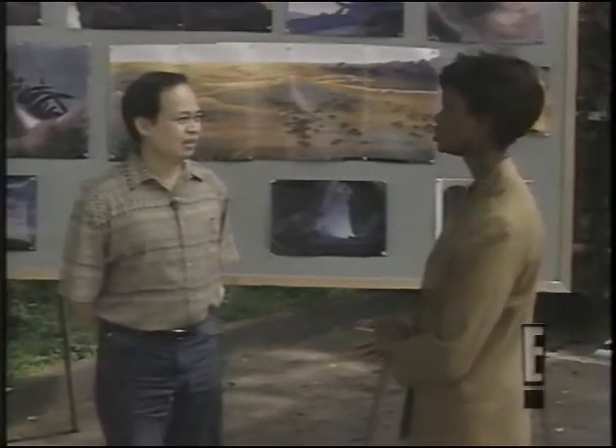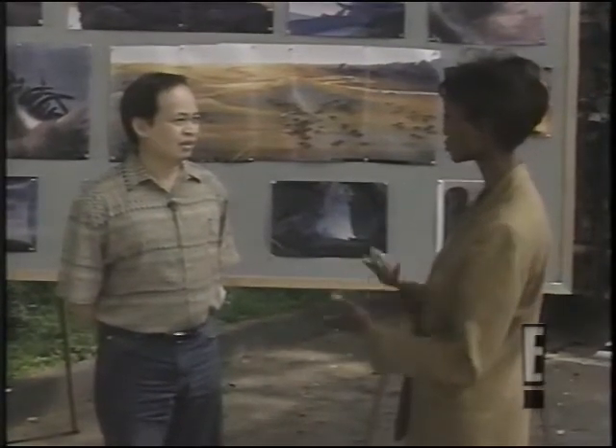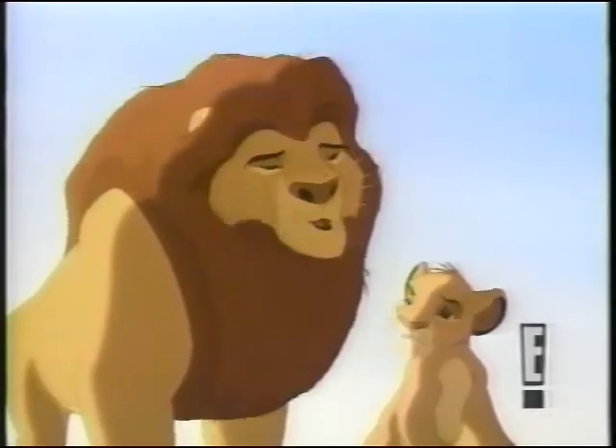Were you able to achieve any new things with the animation work that you had never tried before? For us, it's like a milestone because it's the most realistic style of animation that we've done.